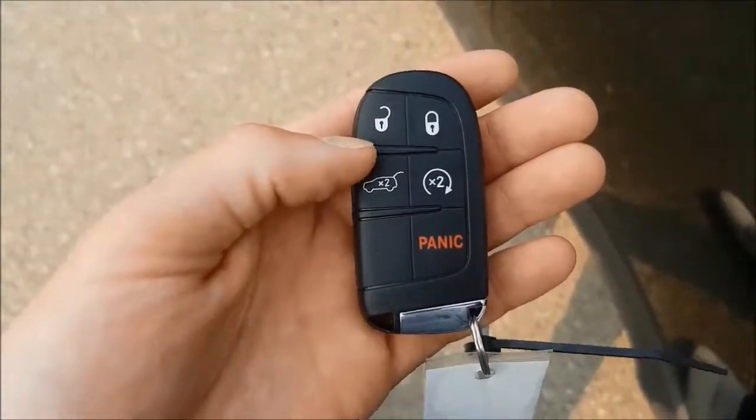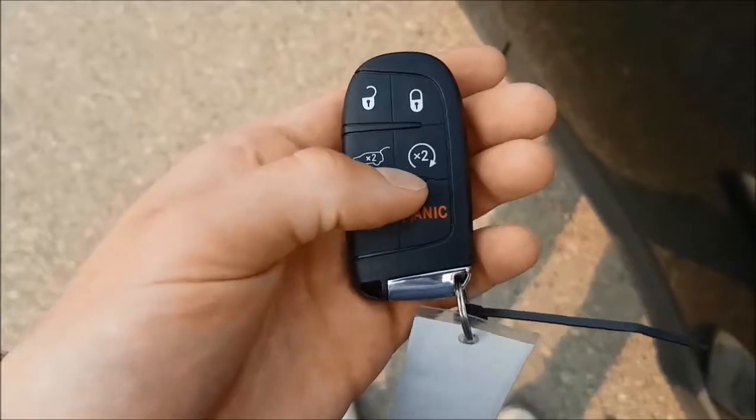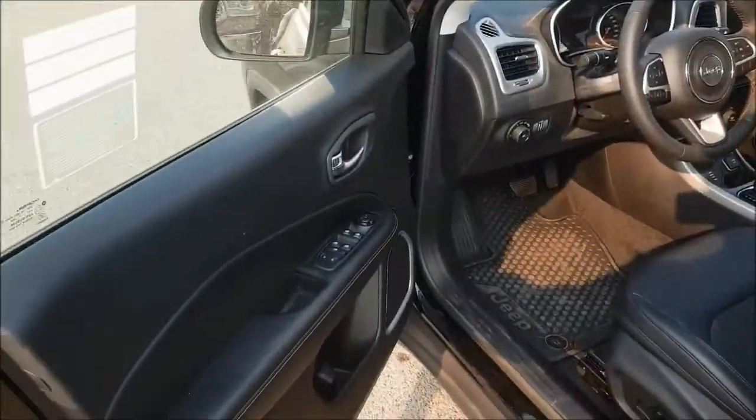On your key you have your unlock, lock and panic button with power liftgate and remote start. You do have remote keyless entry so you don't have to scramble to find your key.